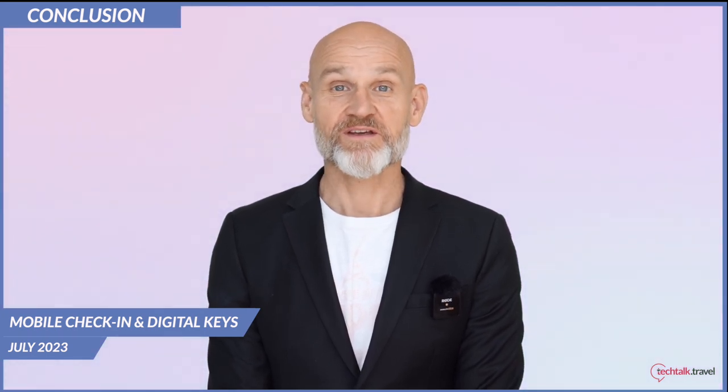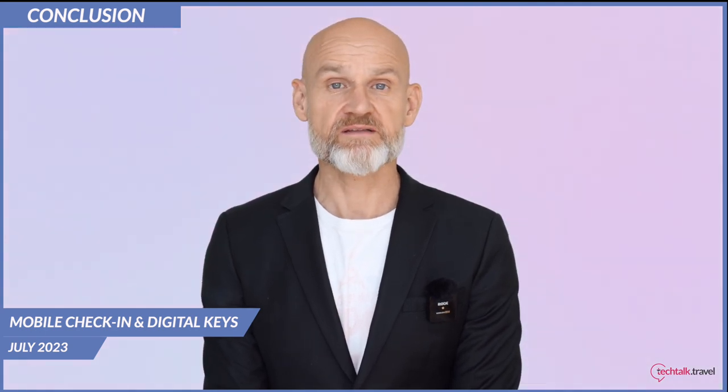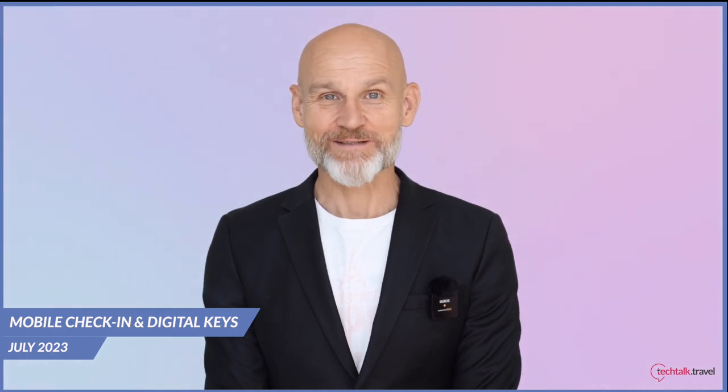Well, that's it for this month folks. I hope you found this video helpful if you are considering using digital keys and offering a mobile check-in service. Until next time, bye for now.